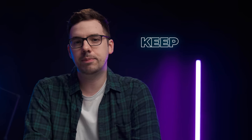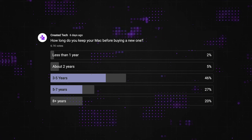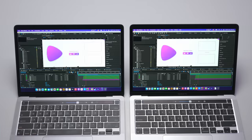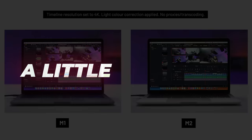How long do you keep your Mac before buying and upgrading to a new one? According to my subscribers, most people only upgrade their Macs about every six years, give or take, which makes all of these M1 versus M2 MacBook comparisons a little bit silly — there's barely any difference between the two.